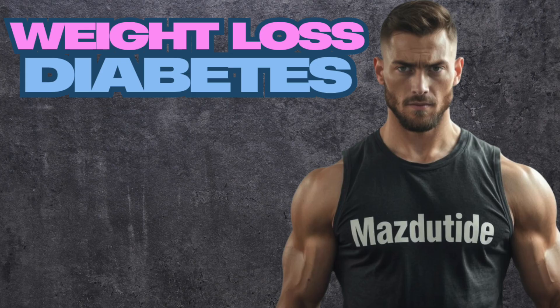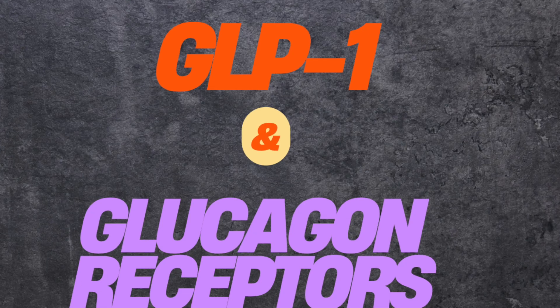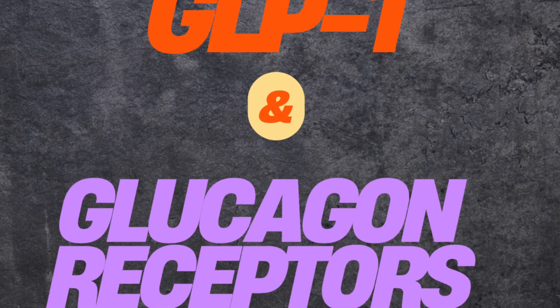Specifically with a growingly discussed GLP-1 agonist called Mazdatide. Because if you remember, semaglutide is a GLP-1 agonist, tirzepatide does the same and also stimulates GIP receptors, and retatrutide also agonizes glucagon receptors. Mazdatide is a novel blend where it works at GLP-1 and glucagon receptors alike — a new mishmash of sorts.